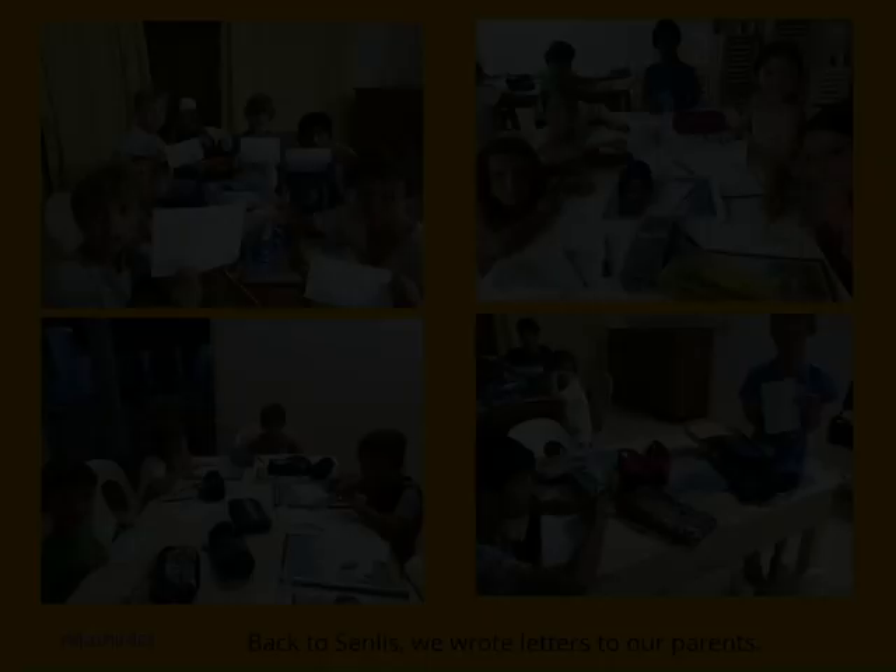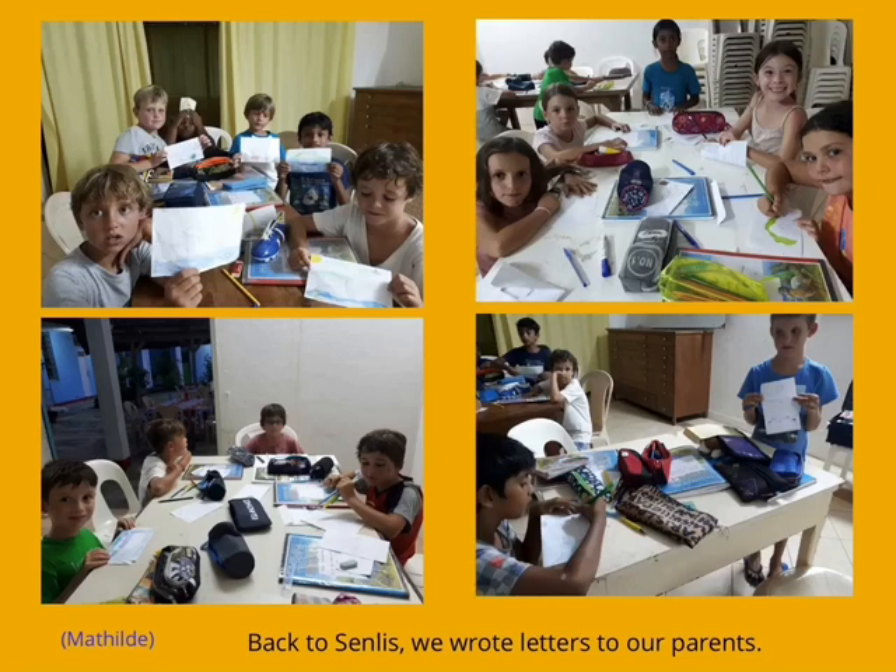Back at our accommodation, we wrote letters to our parents. We had fried noodles and ice cream for dinner.